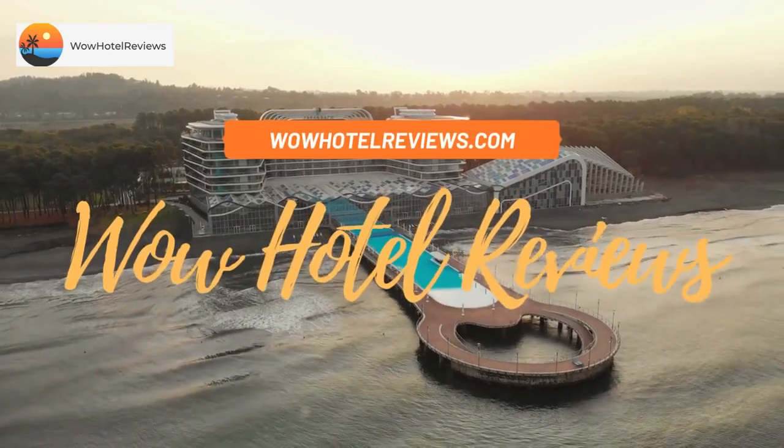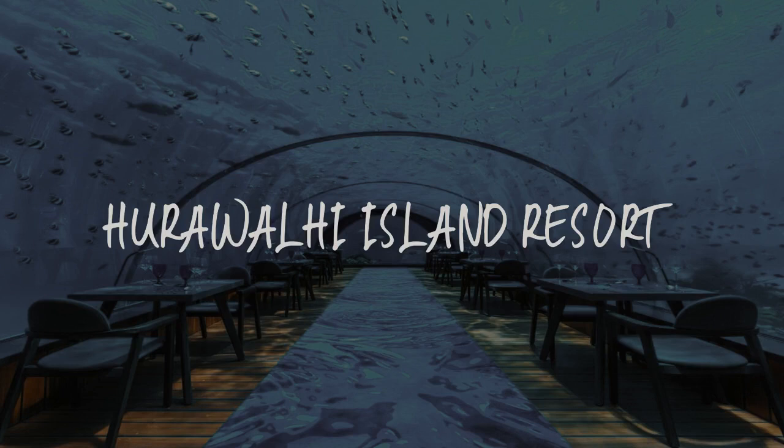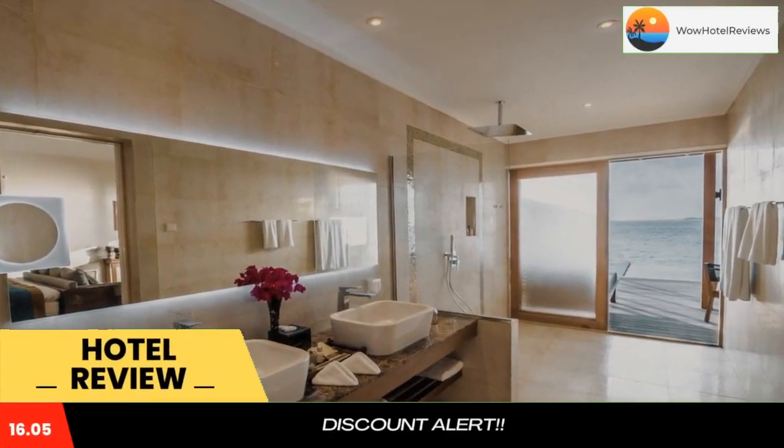Hello guys, welcome to Wow Hotel Reviews. Today I am reviewing Harawalhi Island Resort. It's a 5-star hotel. Please use our booking.com link in the description to book the hotel and get special pricing.